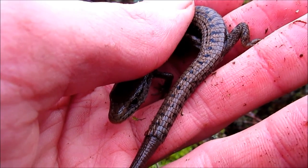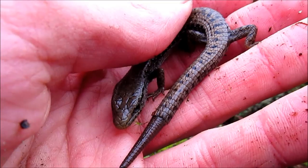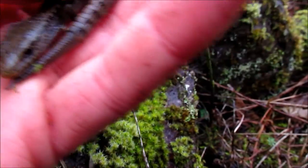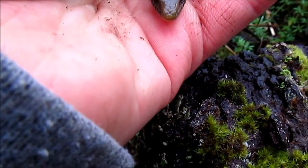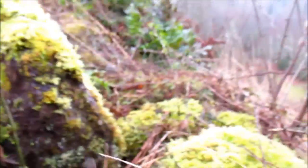Beautiful pattern though. I'd love to take some pictures of her, but I don't know if she'll hold still. Just found it underneath this rock — must be hibernating or something. That's really cool. Don't freak out on me.